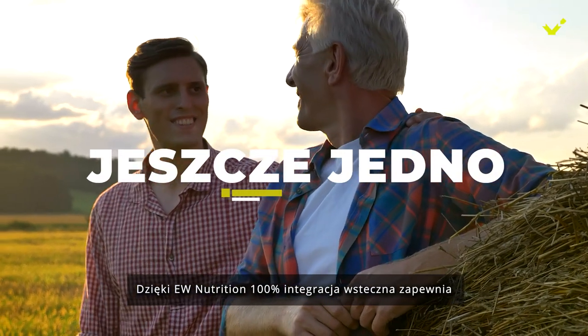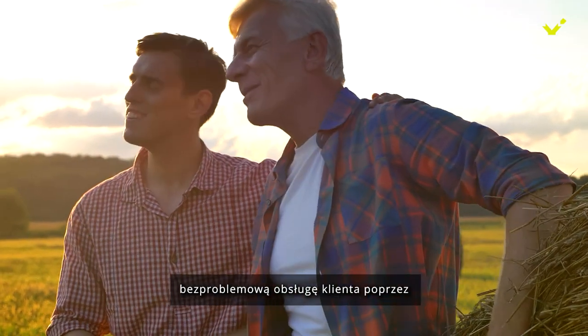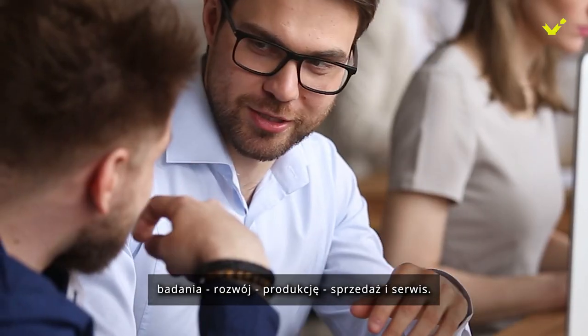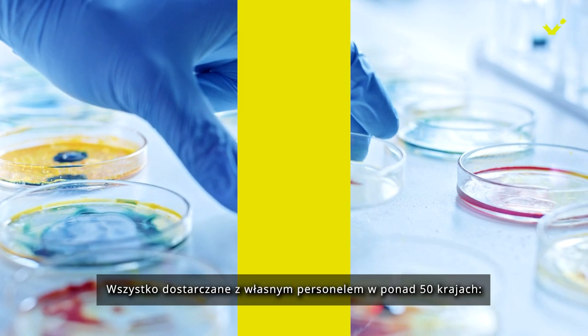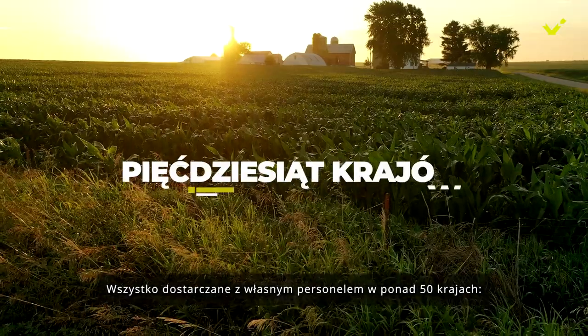With EW Nutrition, 100% backward integration results in seamless customer experience through research, development, production, sales, and service — all delivered with our own personnel in over 50 countries.